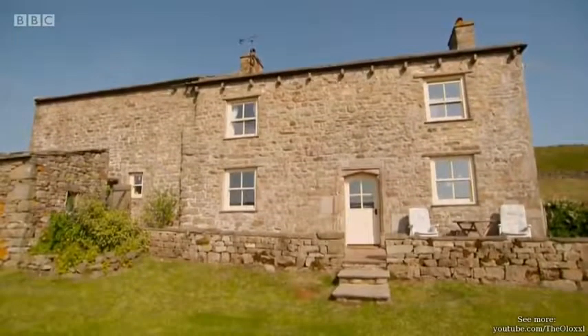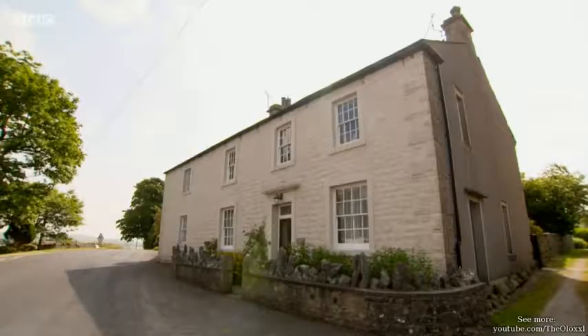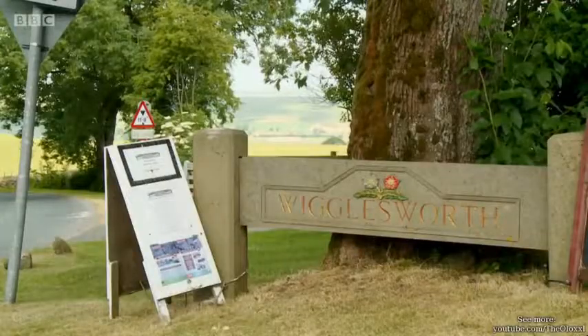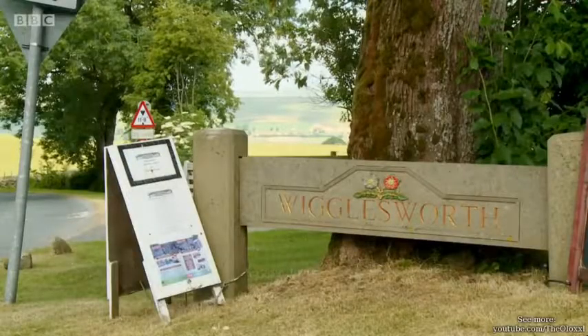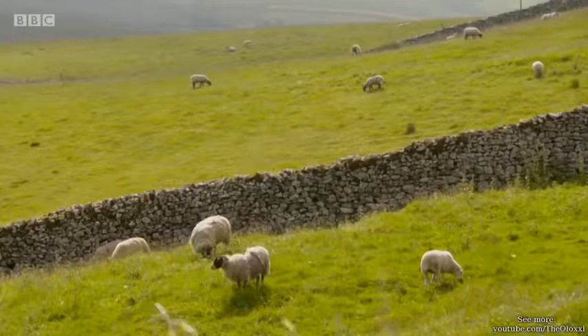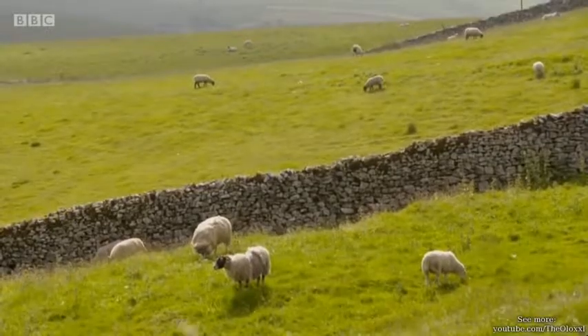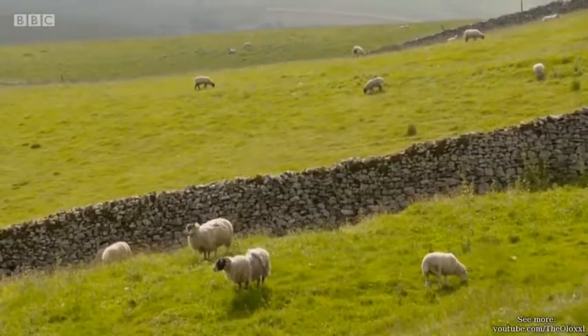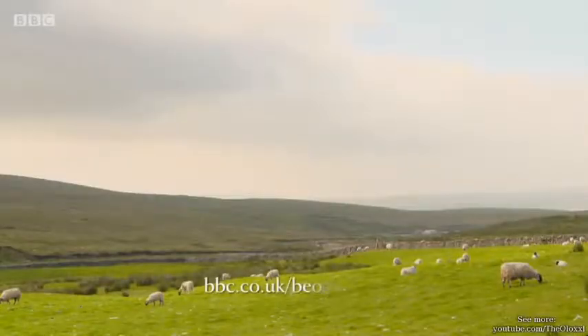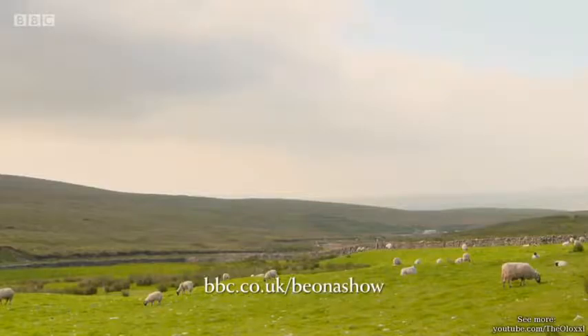James and Cathy revisited the mystery house as well as the first house, but sadly they decided against them both. However, the good news is that they've fallen for another property in Wigglesworth, which they're currently pursuing. If you'd like to escape to the country in England, Wales, Northern Ireland, Scotland, or even further afield to the continent and need our help, please apply online at bbc.co.uk/beonashow.